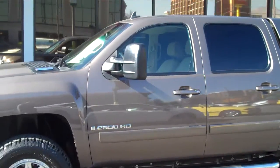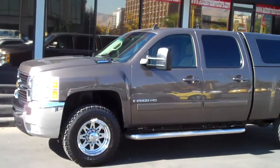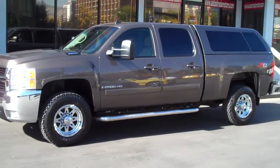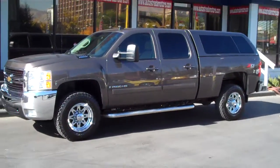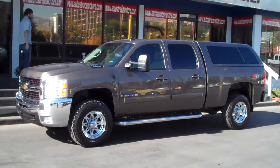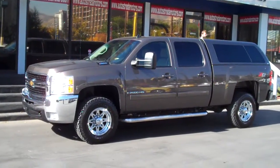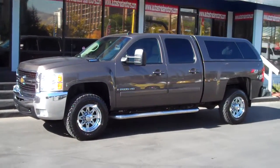It does have BFG all-terrain tires that have probably 80% tread left on them. Just a great all-around truck if you're in the market for an affordable Z71 LTZ. It does have the matching topper or shell on the back as well.